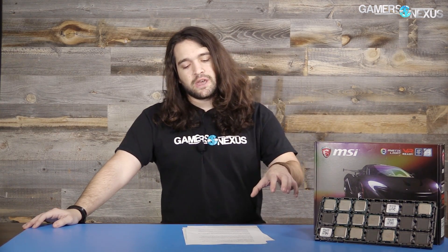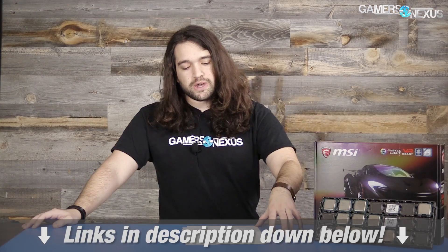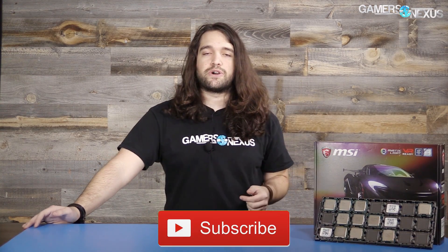Thank you for watching. As always, Patreon link in the post-roll video to help us out directly, or patreon.com/gamersnexus. You can check out the full article with a couple of extra synthetics at gamersnexus.net or in the link in the description below. Subscribe for more — I'll see you all next time.